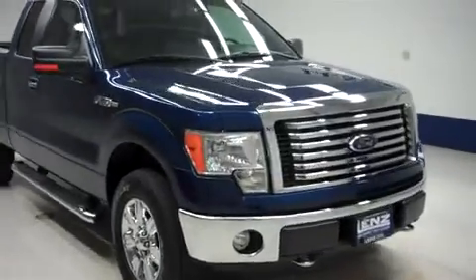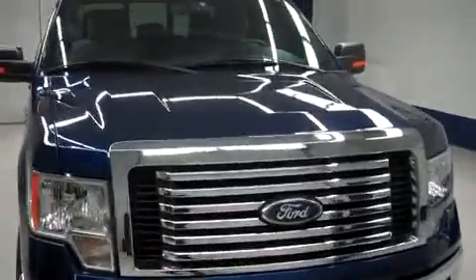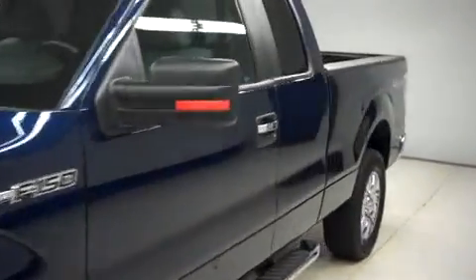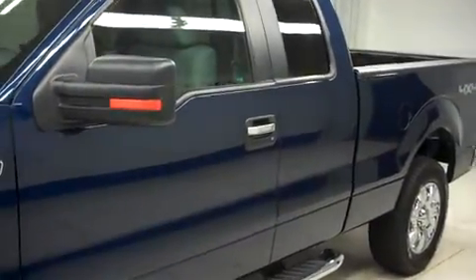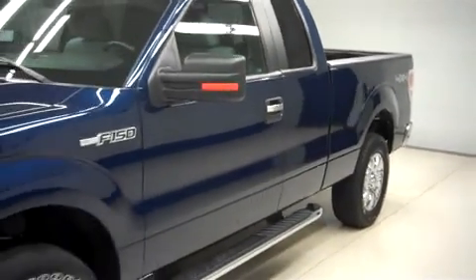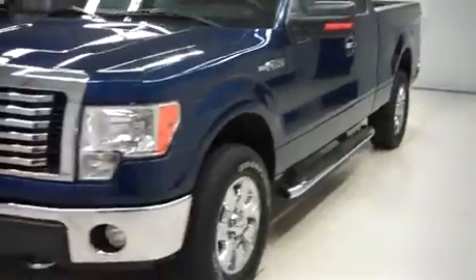This is Lens stock number B7225, a 2011 Ford F-150. This is the XLT package in dark blue pearl metallic. This truck is extended cab with a 6.5 foot short box. It has 4-wheel drive and 22,000 miles on the 5-liter motor.